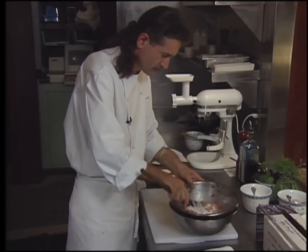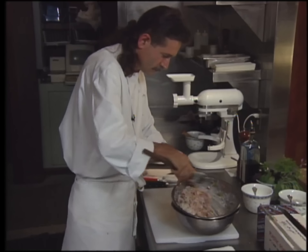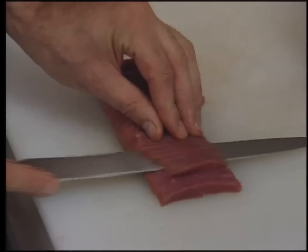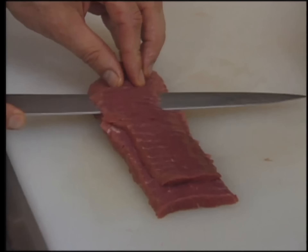The brioche will soak up all that cream. Adjusting the consistency with a little more cream, the mixture is completed and chilled. Meanwhile, the chef fashions the roulade with a lamb loin.